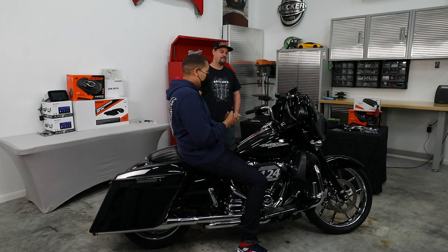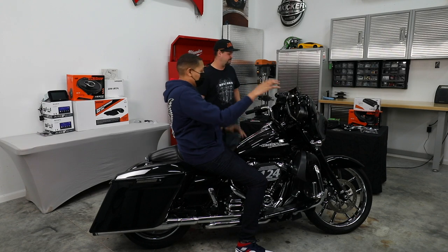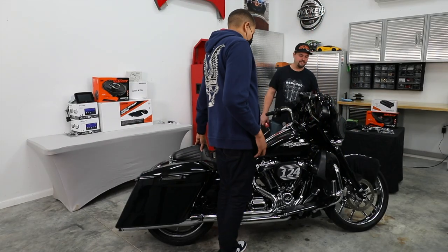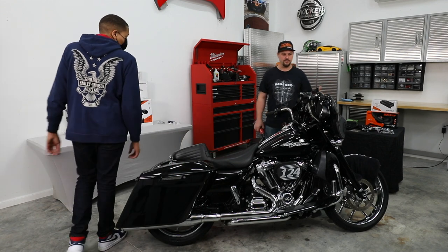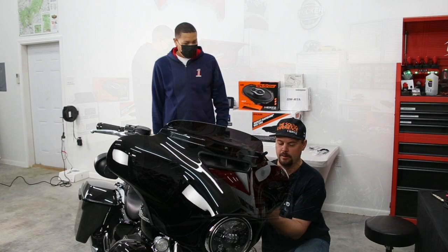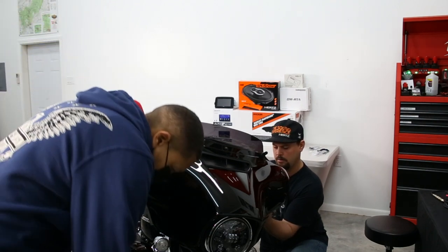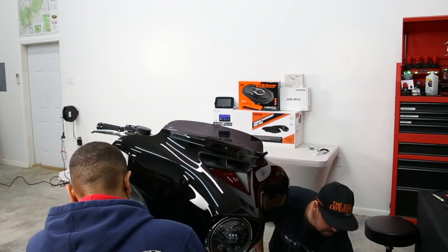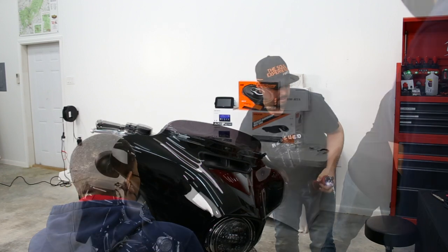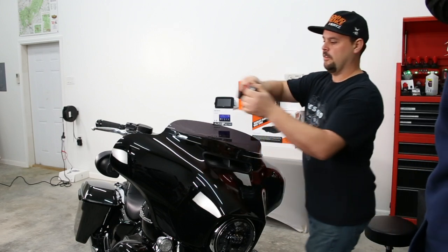Next we're going to start by pulling the fairing. We're going to plug in a harness so we can get some readings and see if we need a DSP to break these signals from the stock radio. First we remove the outer fairing — it's just some T25 Torx screws, not too hard: two on each side, three across the top of the windshield. We've also got a GoPro mount on this one we need to unscrew.